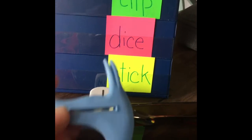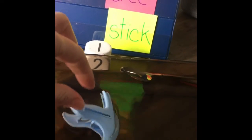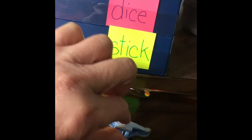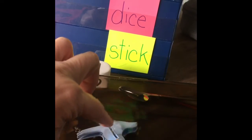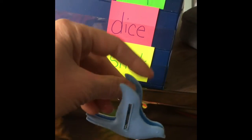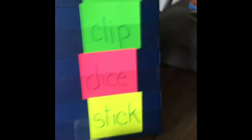We said that the clip would float, so let's see. Oh no — it floated for a little bit because of the surface area, and then sunk to the bottom. So we need to switch the clip over to the sink side.